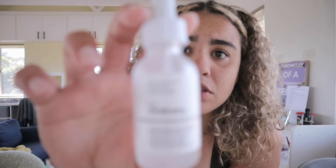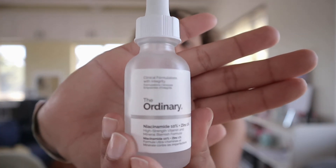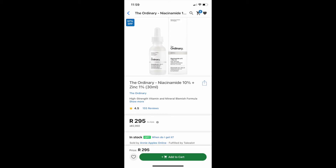So I use the Benzac face wash — I only wash my face in the morning right now, though I need to get back into washing morning and night. After the Benzac I use The Ordinary Niacinamide 10% + Zinc 1%. A lot of YouTubers recommended that product for acne, so that's why I went with it. I can't explain how much that has actually helped my face.